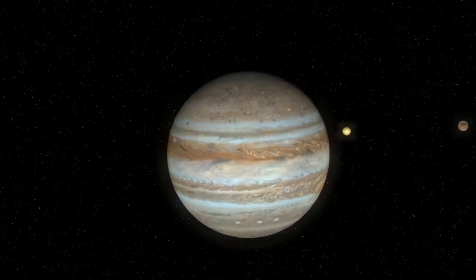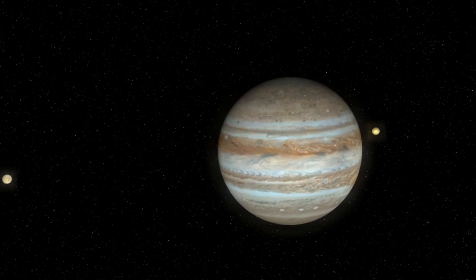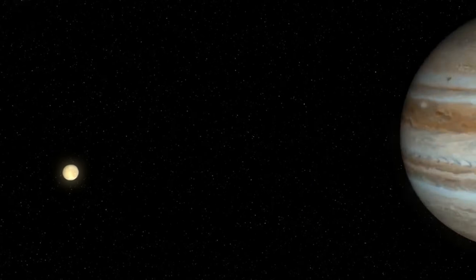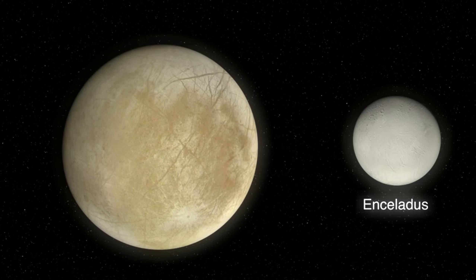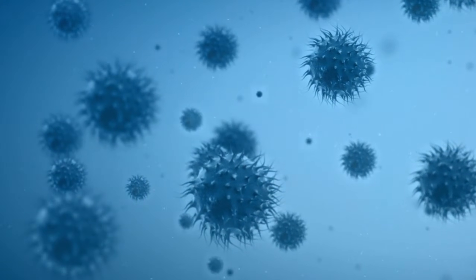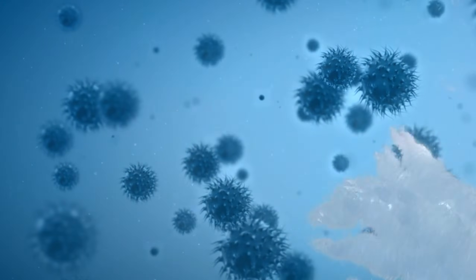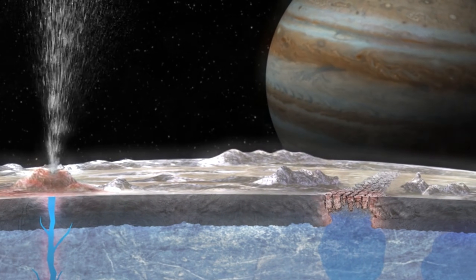More recently, Europa has appeared in films like The Europa Report, which presents a fictional account of a mission to Europa to search for signs of life. These works, while fictional, help to bring the scientific possibilities of Europa into the public consciousness, highlighting the importance of space exploration and the search for extraterrestrial life. Popular culture plays a crucial role in shaping our perceptions of space and the potential for life beyond Earth. The portrayal of Europa in fiction serves as both inspiration and a reminder of the incredible discoveries that await us in the universe.